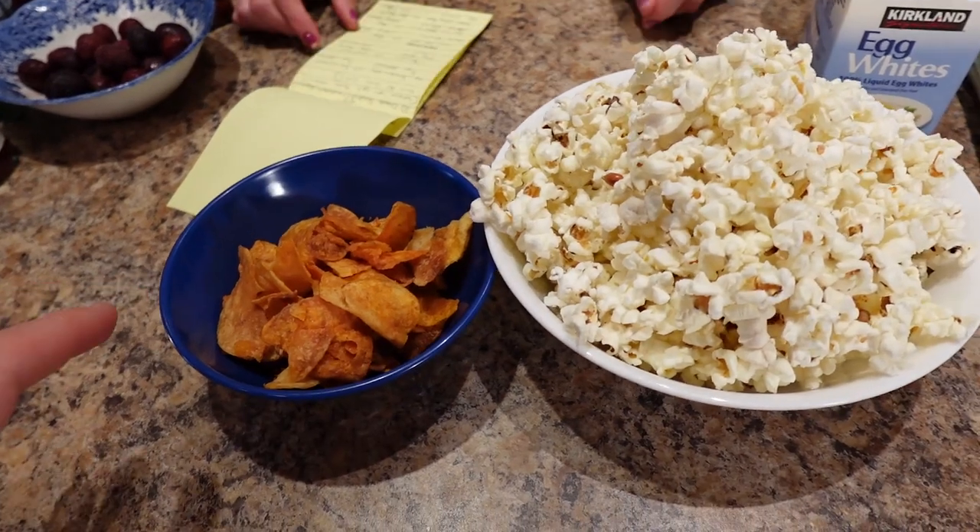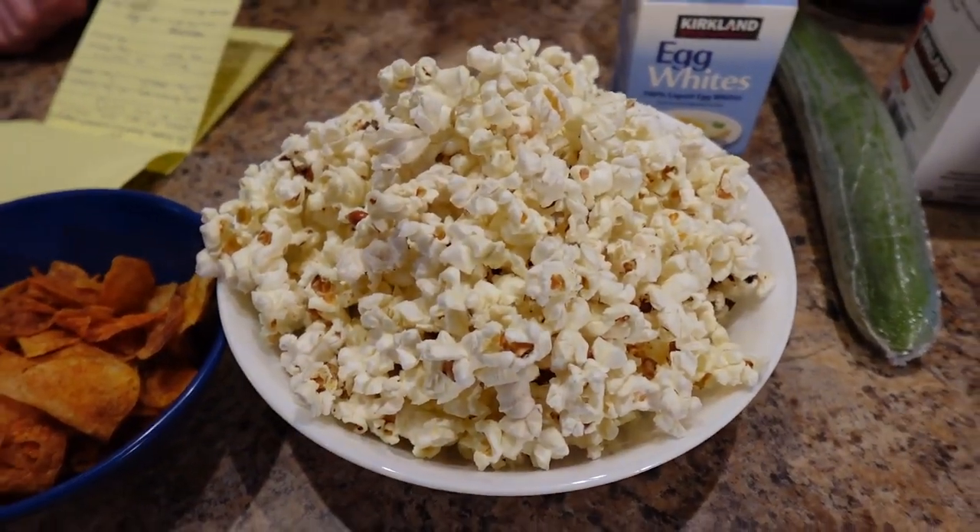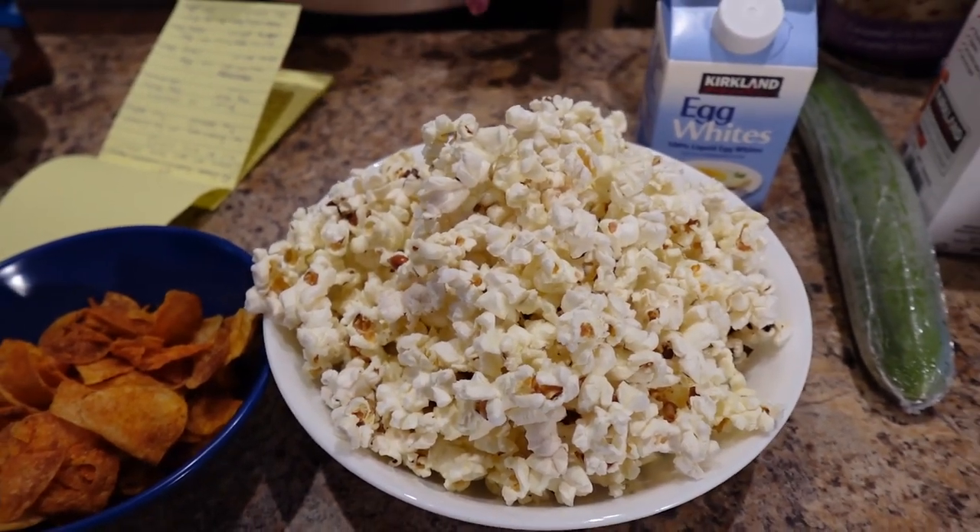Sometimes when we're craving chip flavors, we'll get those kernel chip flavor seasonings and put them on the popcorn with a little cooking spray — salt and vinegar, all dressed. Sassy has even done a sweet and salty where he uses salt and low-cal sweetener, and it's really good if you like a sweet and salty, like a kettle corn.